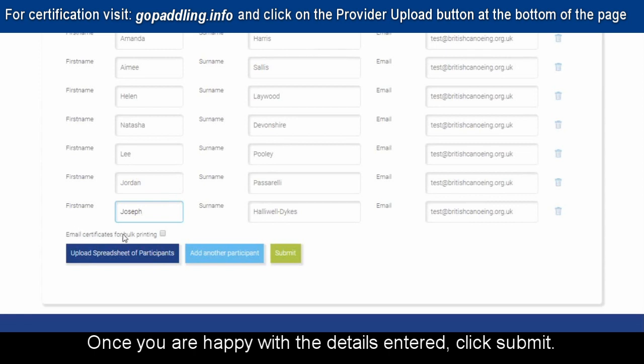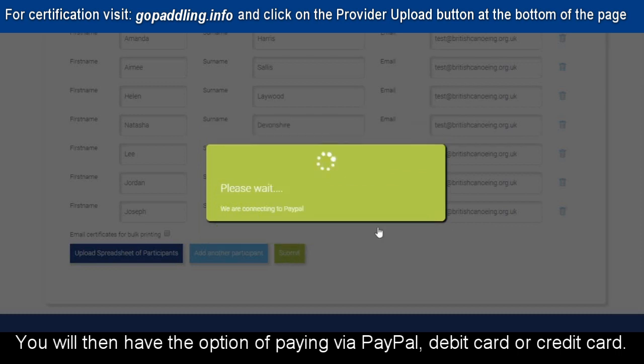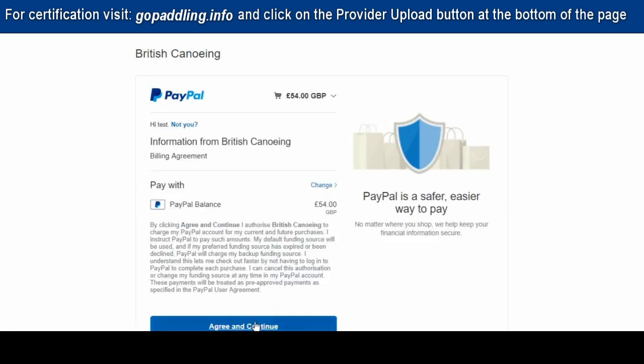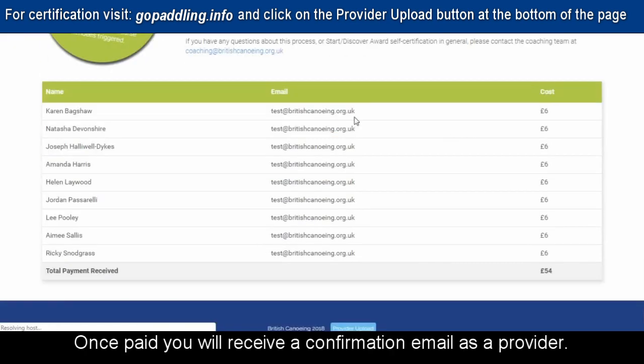Once you are happy with the details entered, click Submit. This will then let you know how much the candidate fees are. You will then have the option of paying via PayPal, debit card or credit card. Once paid, you will receive a confirmation email as a provider.